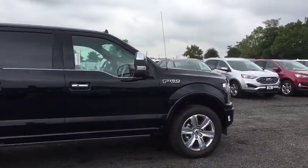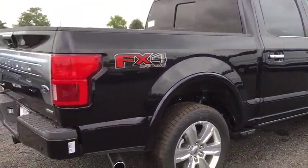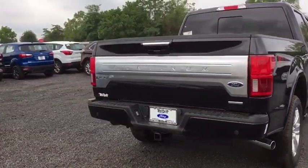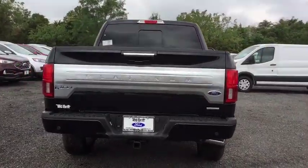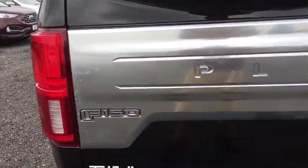Here are some of this vehicle's great options: power passenger seat, traction control, navigation system, dual airbags, power steering, four-wheel disc brakes, universal garage door opener, heated front seat, heated steering wheel.